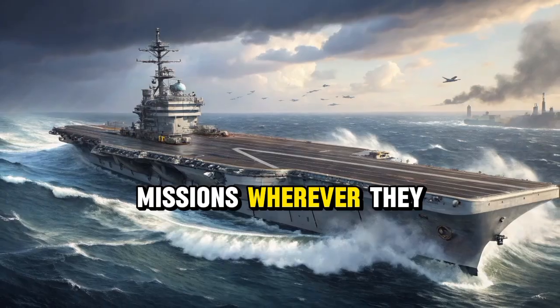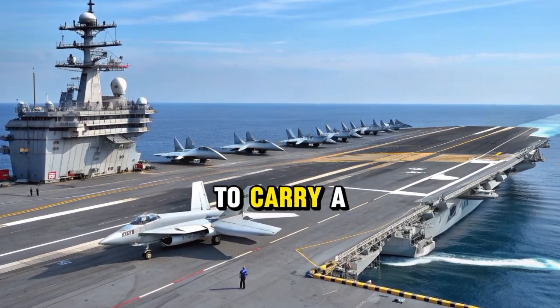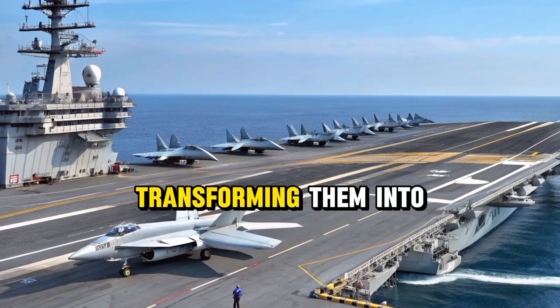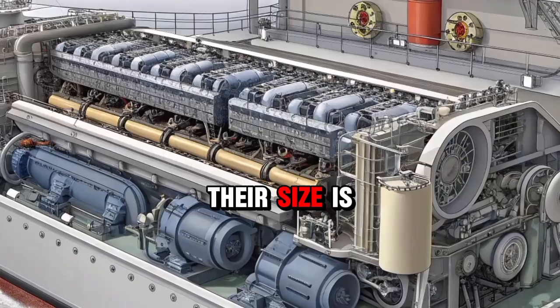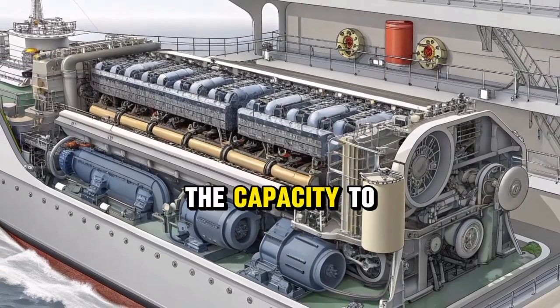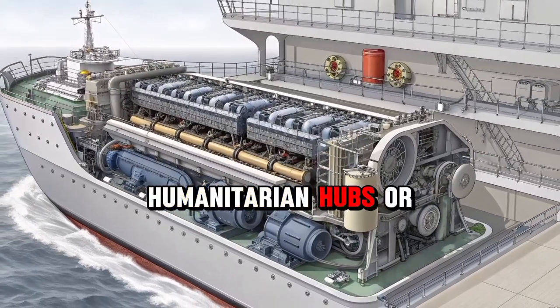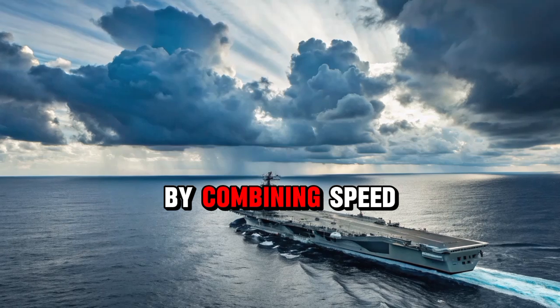The scale of these ships also allows them to carry a large complement of aircraft, equipment, and crew, transforming them into self-sustaining floating fortresses. Their size is not simply about being the biggest, but about creating the capacity to operate as mobile command centers, humanitarian hubs, or defensive platforms in contested waters.